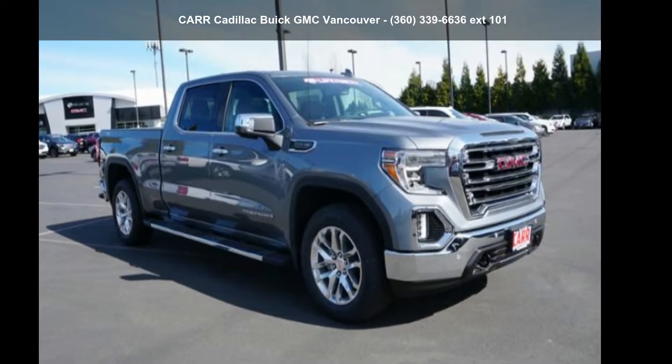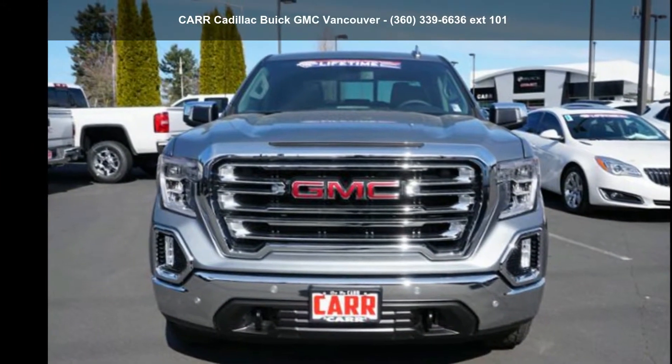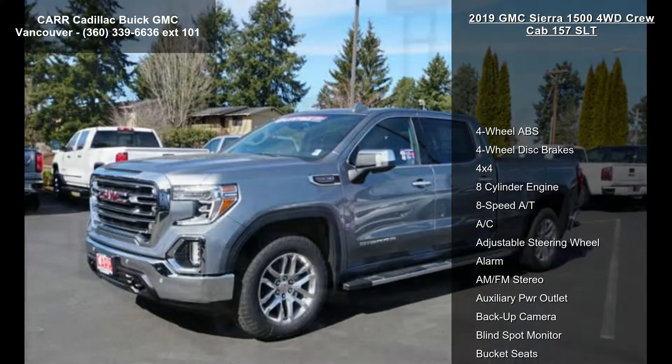Step into the GMC 2019 Sierra 1500 4WD Crew Cab 157 SLT. If you are looking for an automobile with great features, look no further.